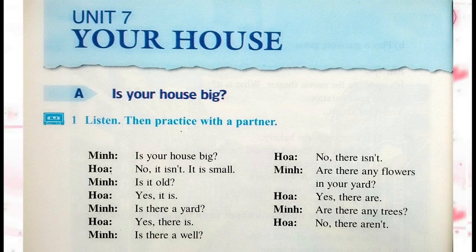Activity 1. Listen, then practice with a partner. Is your house big? No, it isn't. It is small. Is it old? Yes, it is.